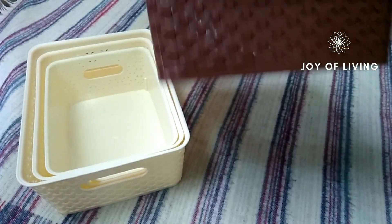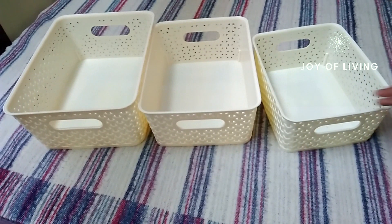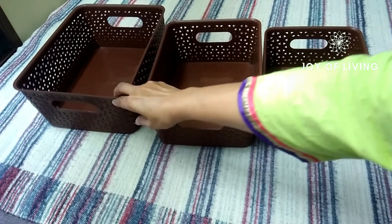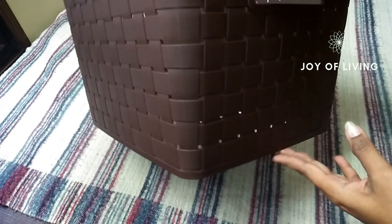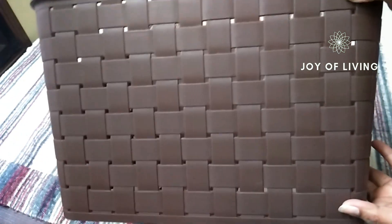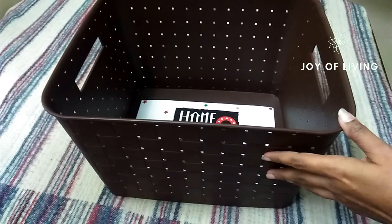I also bought two sets of baskets in cream and brown, each a set of three, all stackable, for 249 rupees each. And this is a large storage basket — quite deep so you can store a lot of things inside. The MRP was 349 and I bought it for 249 rupees, which is quite reasonable.